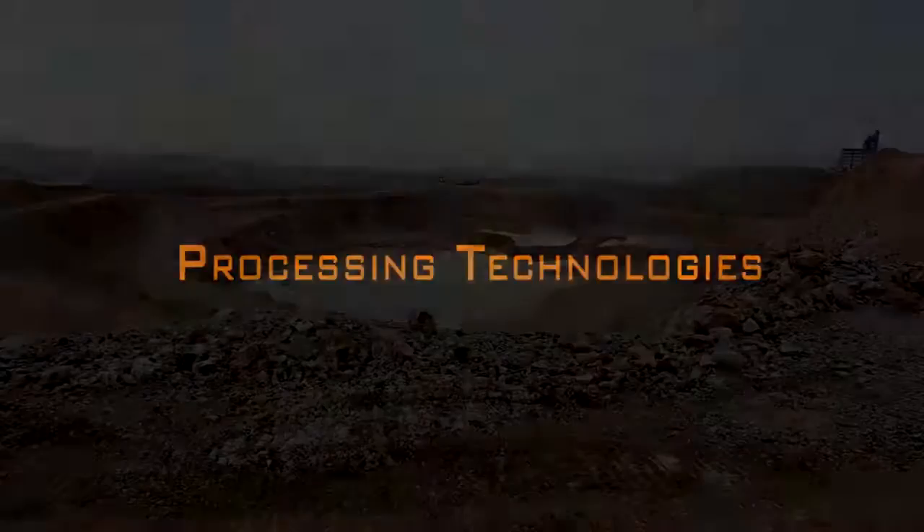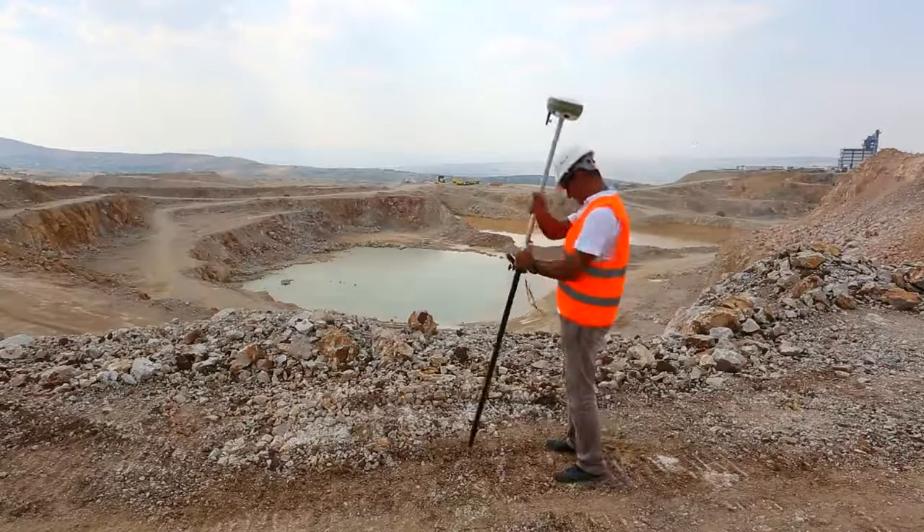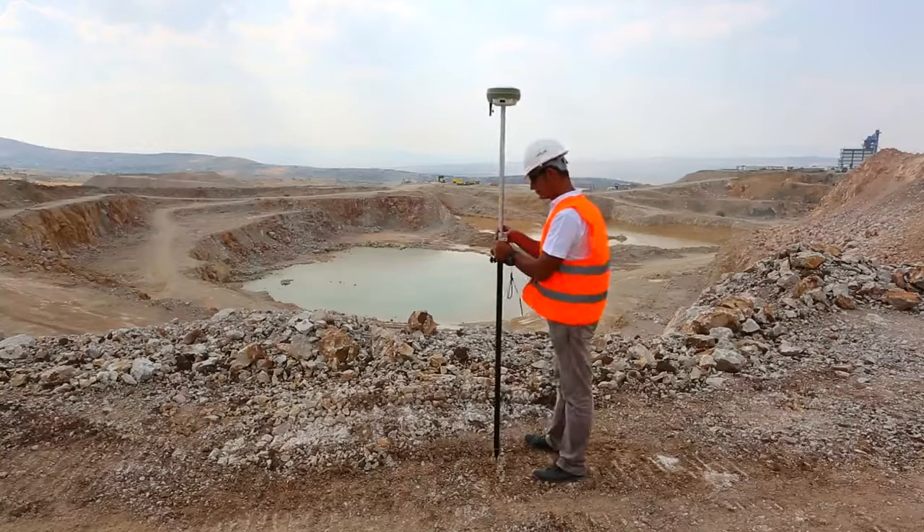Processing technologies. SATLAB SL600 is capable of processing all standardized correction formats, from local sources to national course networks, in both single base and network modes.